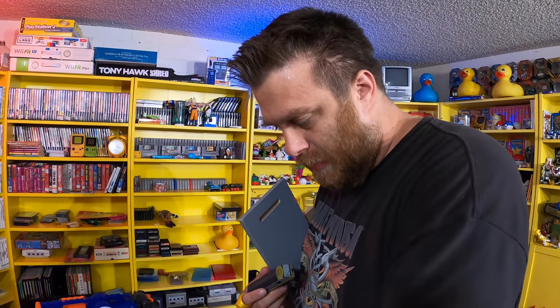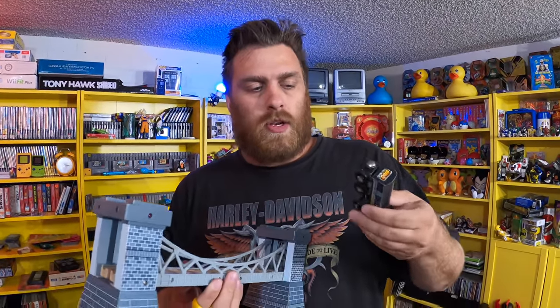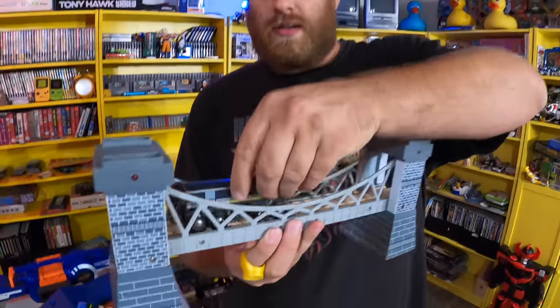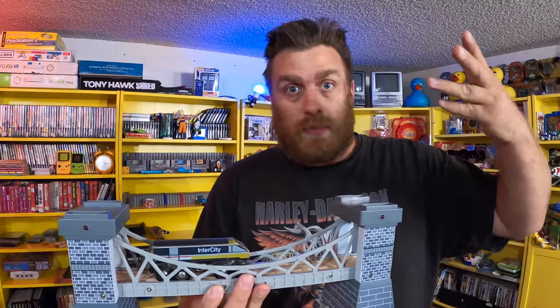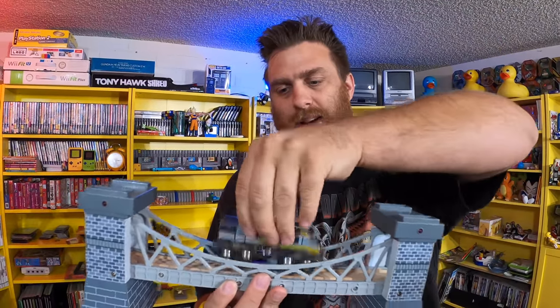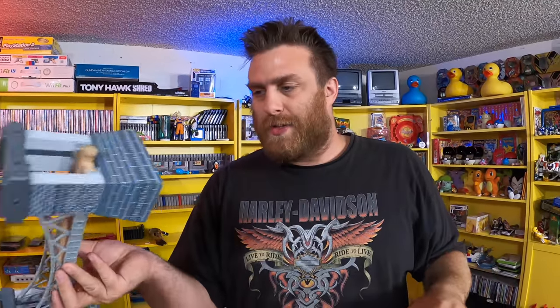I wish there was more branded Thomas the Tank trains in there. Those are what really sell — when the right mom comes to our toy booth, when the right family walks through and wants to buy for their kid, and goes 'oh, little Tommy likes Thomas the Tank' — they're going to want to buy him a couple of Thomas the Tank branded trains. And then all this extra stuff is just what hopefully they can talk themselves into buying.